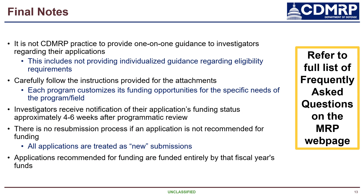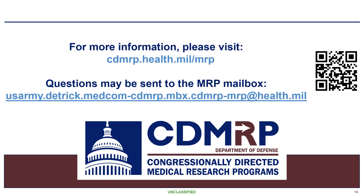I will leave you with a few final notes, which are snippets of questions and answers from the FY24 MRP frequently asked questions document available on the MRP website — please go read through that. Here is a link to the MRP website, a QR code, and the MRP mailbox. I thank you for your attention and wish you the best with your FY24 MRP applications.